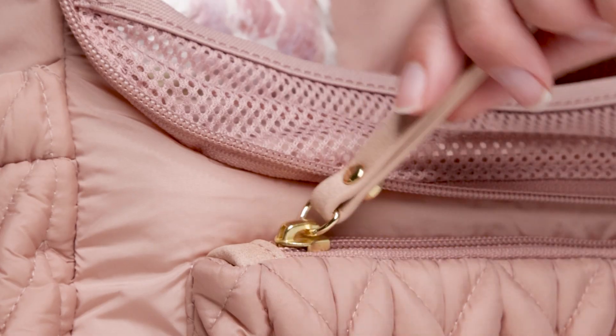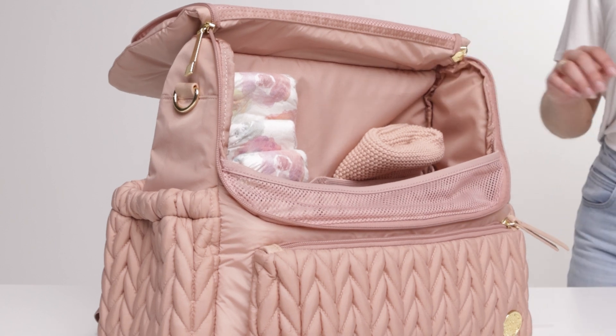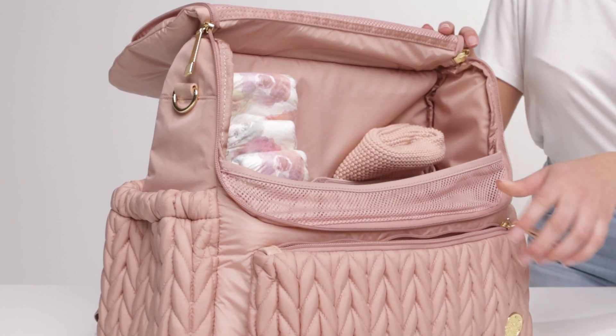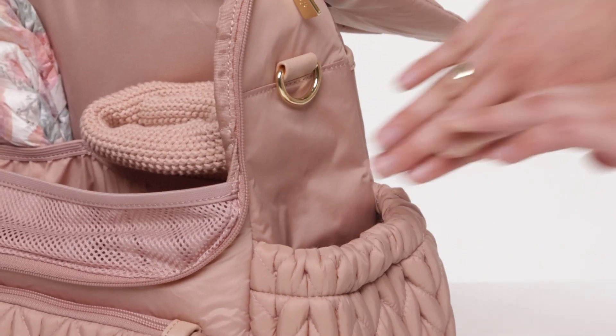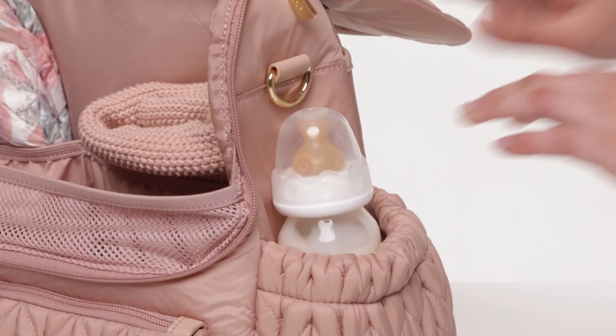Leave your purse at home and use the front zip mommy pocket to carry your long wallet, phone, makeup, and keys to keep them separate from baby's things. Easily grab your baby's bottles from the stretchy exterior bottle pockets.